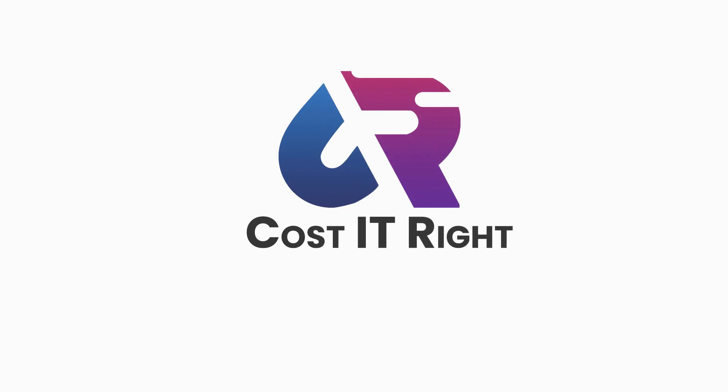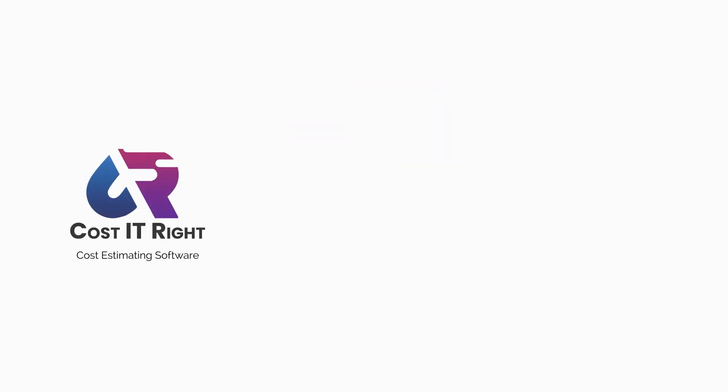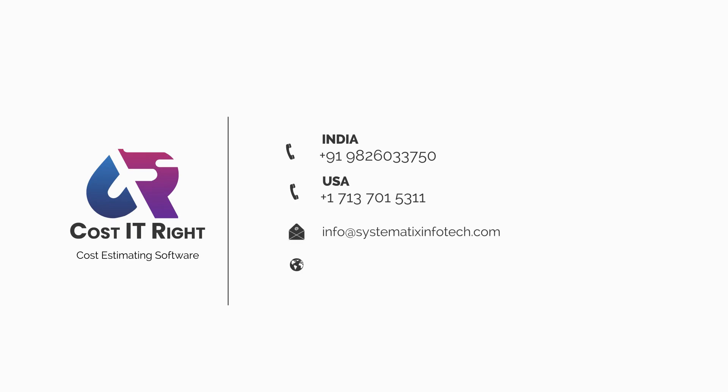Go competitive with Cost-It-Right. Call us today to schedule a demo, or write to info@systematicsinfotech.com.